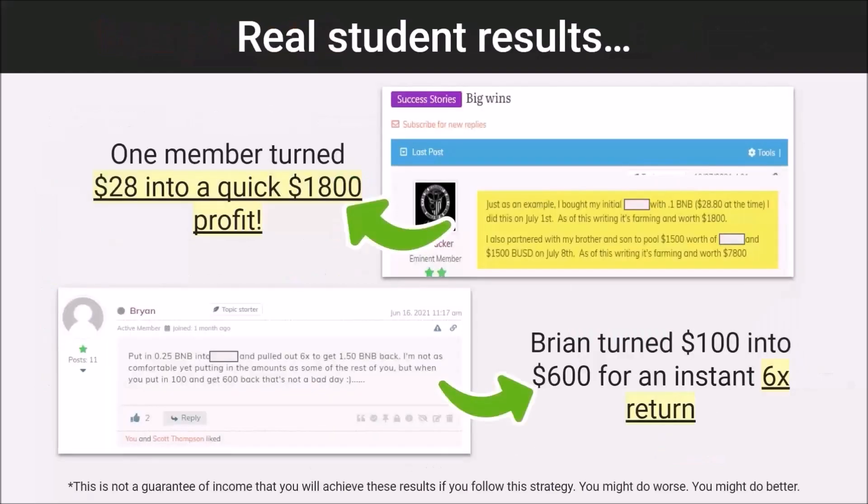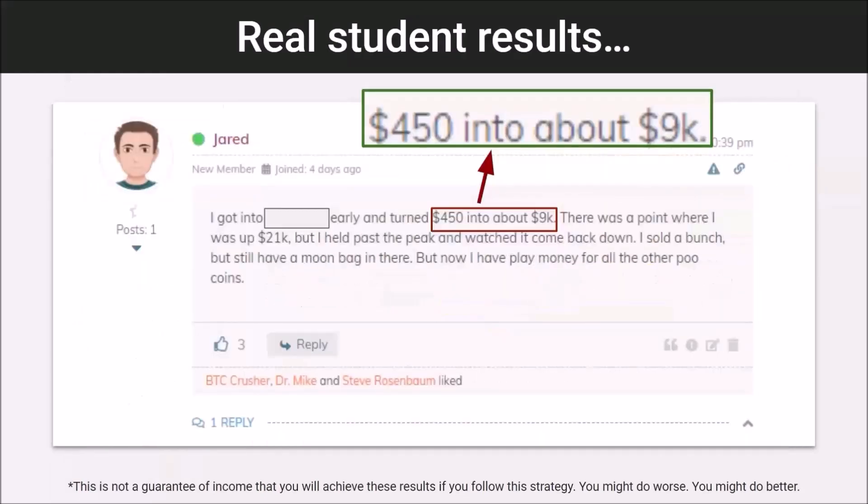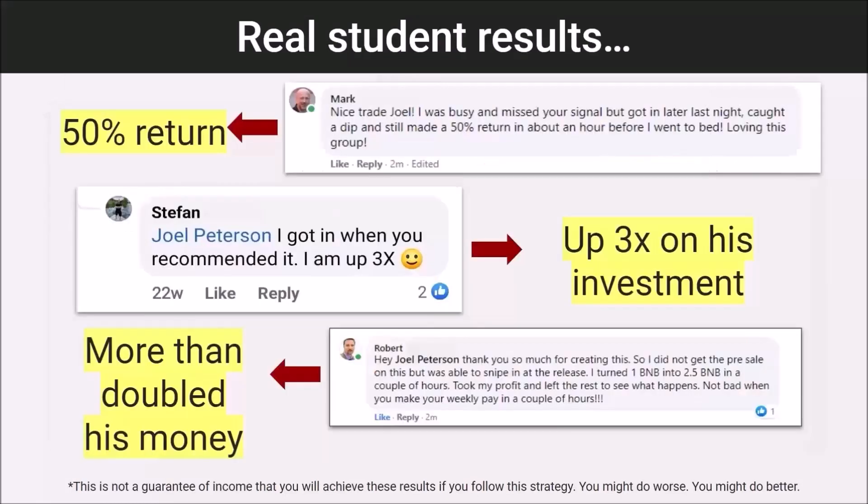Taking action on just one of these alerts can be very, very lucrative. We have one member who turned $28 into a quick $1,800 profit. Brian turned $100 into $600 — that's a 6x return. Wendy turned $33 into $2,300 for a 70x return. And Jared made about $8,500, turning $450 into $9,000 with just one alert.